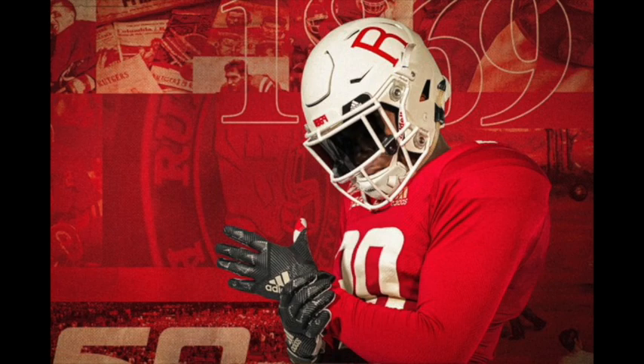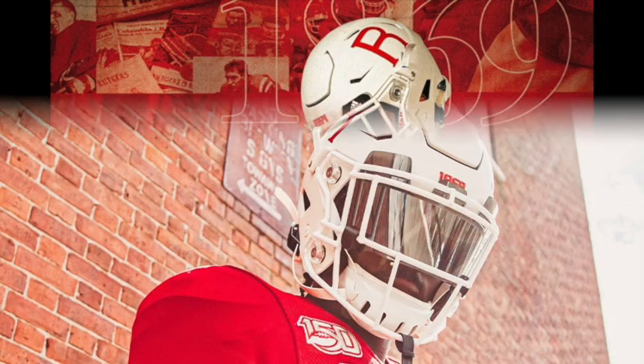Next up, the obvious: the sleeves. Jerseys back then had sleeves, so Adidas is going to take it all the way and put sleeves on the uniforms. How do I feel about the sleeves? I honestly don't really know. I really want to see them in person or watch the game on TV. How are the linemen going to fit into these jerseys?